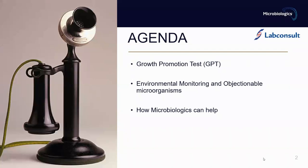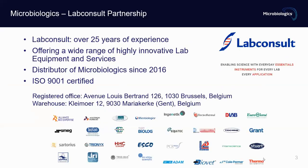A few words about the agenda. In today's presentation I would like to cover: growth promotion test or GPT, environmental monitoring and objectionable microorganisms, and finally how Microbiologics can help with all of this. Starting with a quick introduction of our partner, LabConsult — they have over 25 years of experience in the field, offer a wide range of highly innovative lab equipment and services, and are an ISO 9001 certified company. LabConsult has been our trusted partner in Belgium for five years.